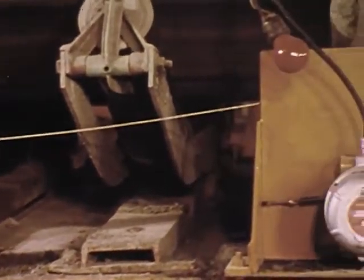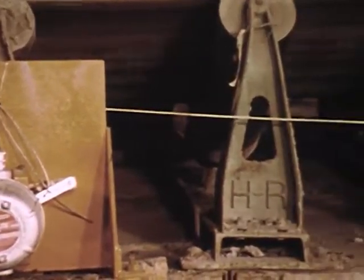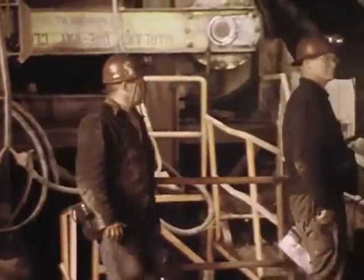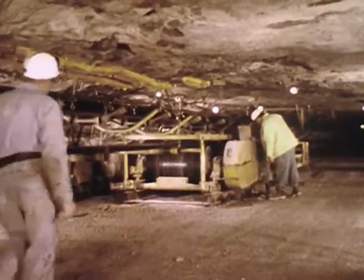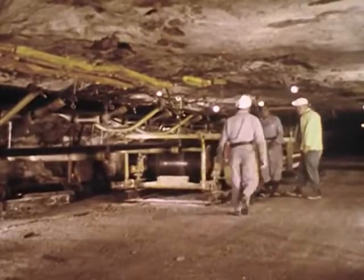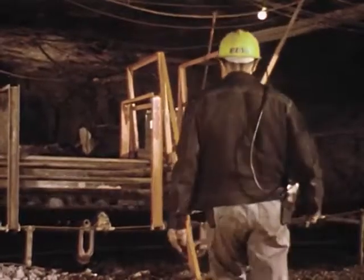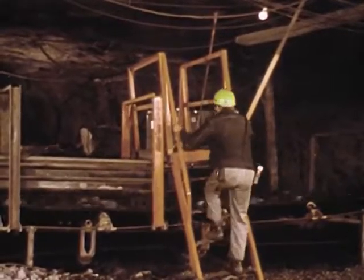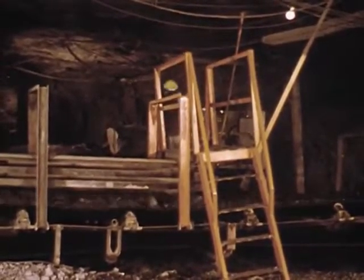In addition, a belt control line by which stop switches can be activated should be provided along the entire length of the belt. When workmen decide to take a shortcut over a moving belt rather than walk to a crossover, they invite trouble. His buddy hurries to pull the stop line, but it's too late. There are three steps necessary to discourage this unsafe practice: first, a survey should be made of the places where men ordinarily cross the belt lines; second, crossovers should be installed at these places; and third, we should insist that only the crossovers be used.